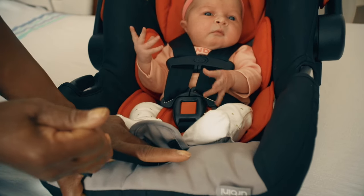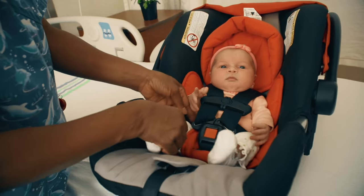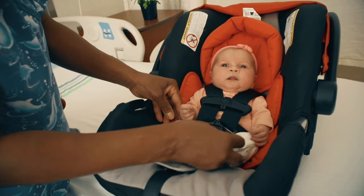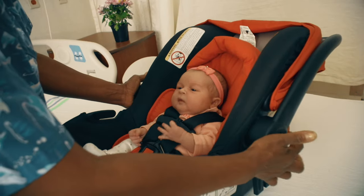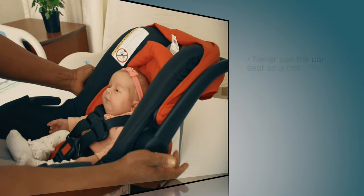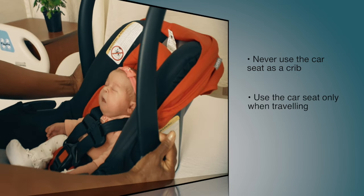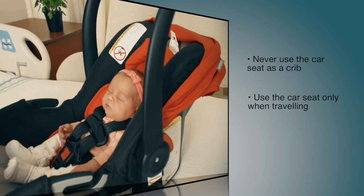The baby's feet can safely touch the backrest of the vehicle seat and the legs may be slightly bent. Baby car seats should never be used as cribs — they are not safe for sleeping. If your baby falls asleep in their seat, transfer your baby into the bassinet or crib when you arrive home.